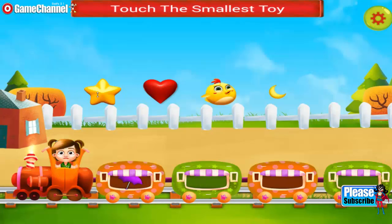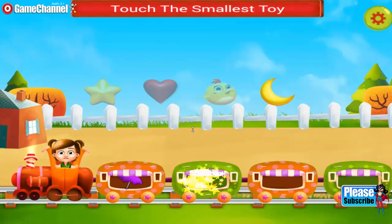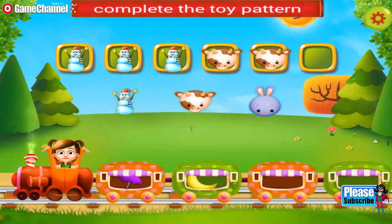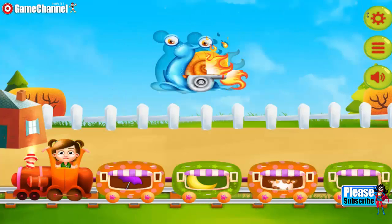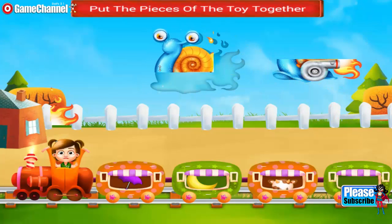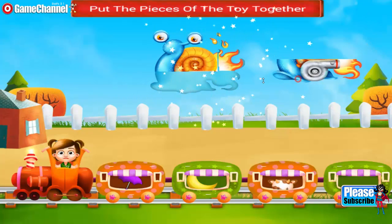Touch the smallest toy. Need to do it again. Keep it up. You need to complete the toy pattern. Put the pieces of the toy pattern together. Really good. You're a genius.